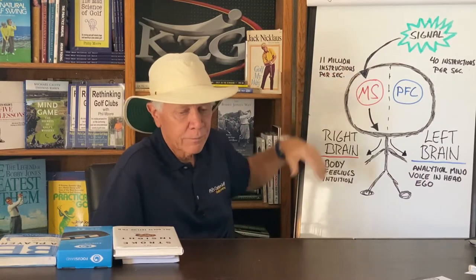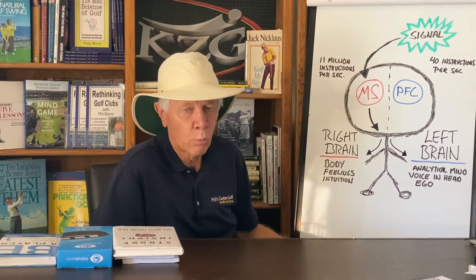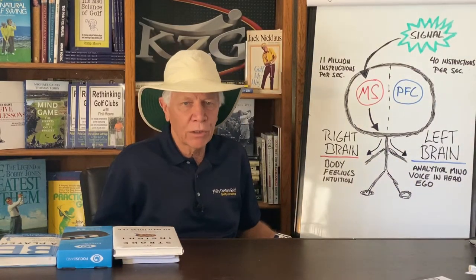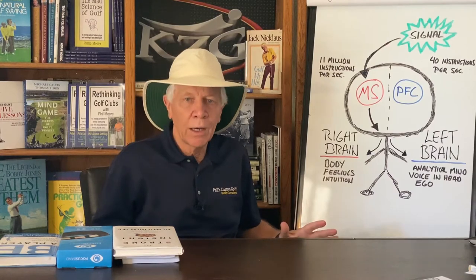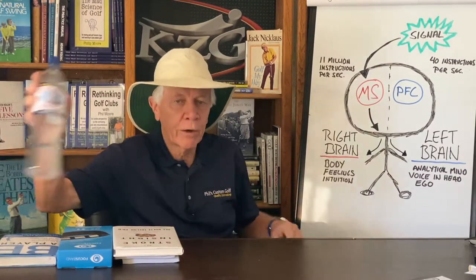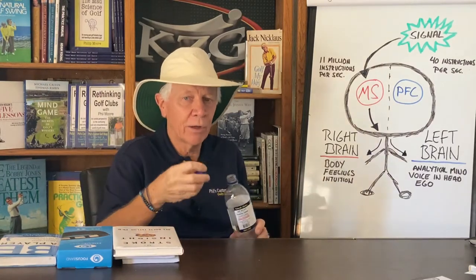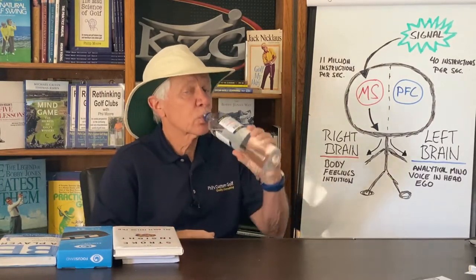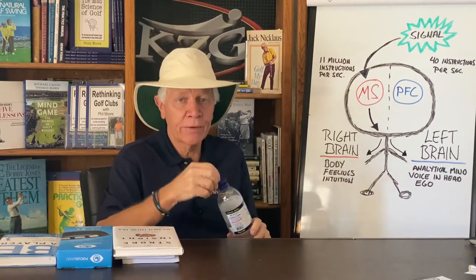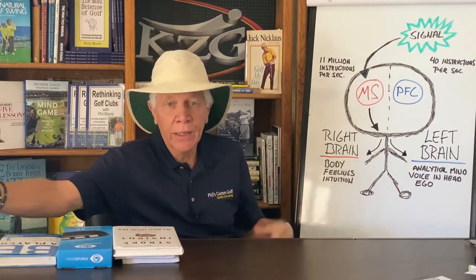Let's say my mouth is getting a little dry and I want to grab some water. I'll reach over here and get the bottle of water, take the top off while I'm talking to you, drink the water, put the top back on, put it back, and continue to talk to you without missing a beat.